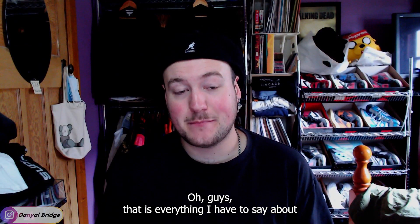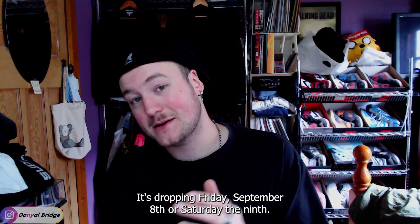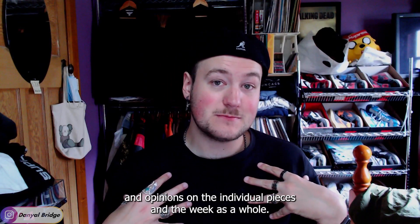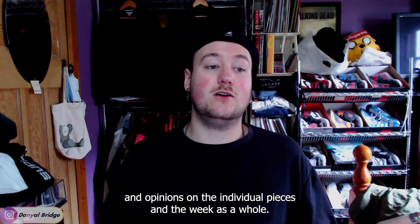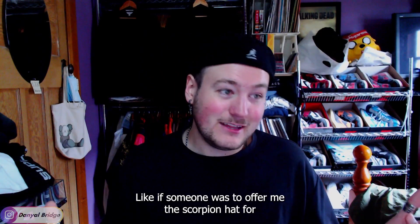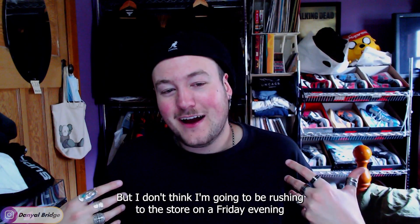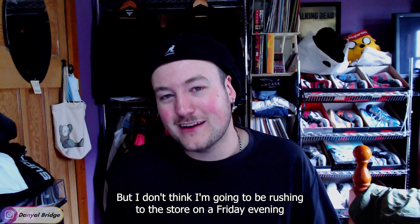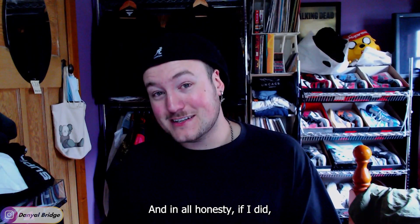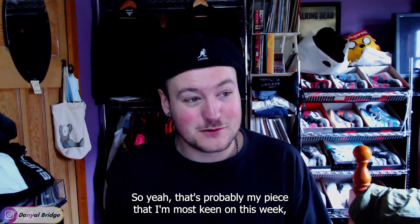That's everything I have to say about the sixth week of Palace's Autumn 2023 season. We covered the release details — it's dropping Friday September 8th, or Saturday the 9th if you live in Japan and China. We covered the individual pieces and my thoughts on the week as a whole. I think appropriately a six out of 10 for week six is a good rating. Like, if someone offered me the Scorpion hat for a good price I'd be like 'yeah, why not?' But I don't think I'm going to be rushing to the store on a Friday evening here in Australia to pick it up — and in all honesty I feel like it wouldn't be selling out anyway, so I could pick it up further down the line.